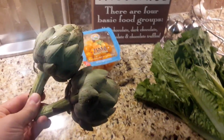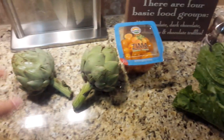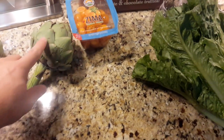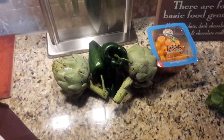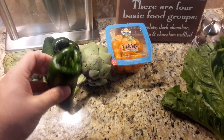We have two artichokes. I have cooked artichokes only once before — they are a bit of a pain. You have to peel a bunch of the leaves off, then boil them, then cut them apart. Down in this area is the heart of the artichoke, which is the edible portion.